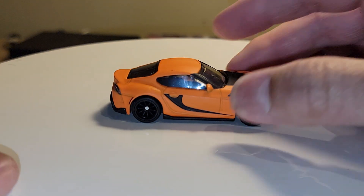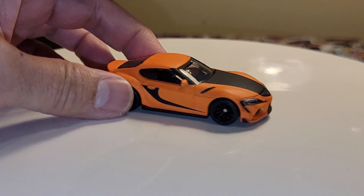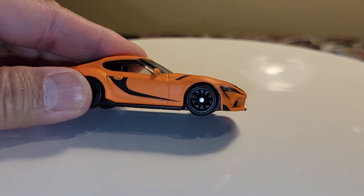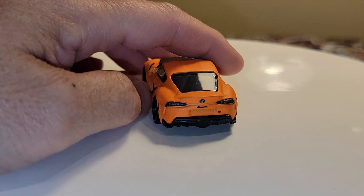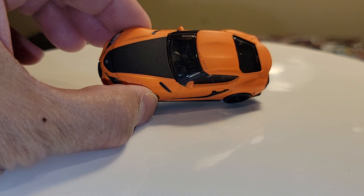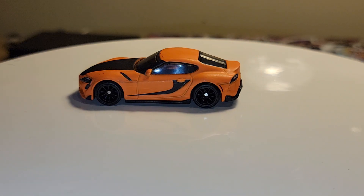Kind of a matte orange. Same style wheels and rims — pretty nice job, not bad. It's nice to see some new castings of this.